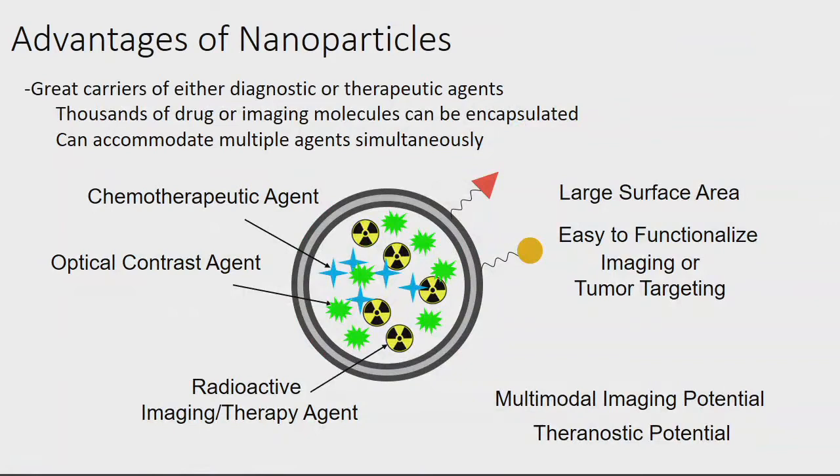Nanoparticles are great carriers of either diagnostic or therapeutic agents. We can have a delivery vehicle for therapy and also have an imaging agent on it to direct or see where the therapy is going — that's theranostic imaging, combining diagnostics with therapy. You can put drugs inside, imaging agents inside or on the outside. Not all nanoparticles can encapsulate things, but most allow you to chemically conjugate the surface. Since we have large surface area, it's easy to functionalize for either imaging or therapy.